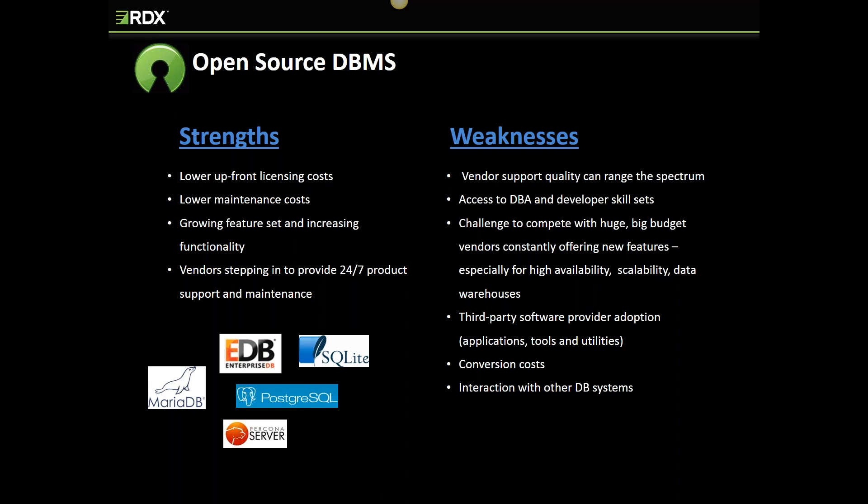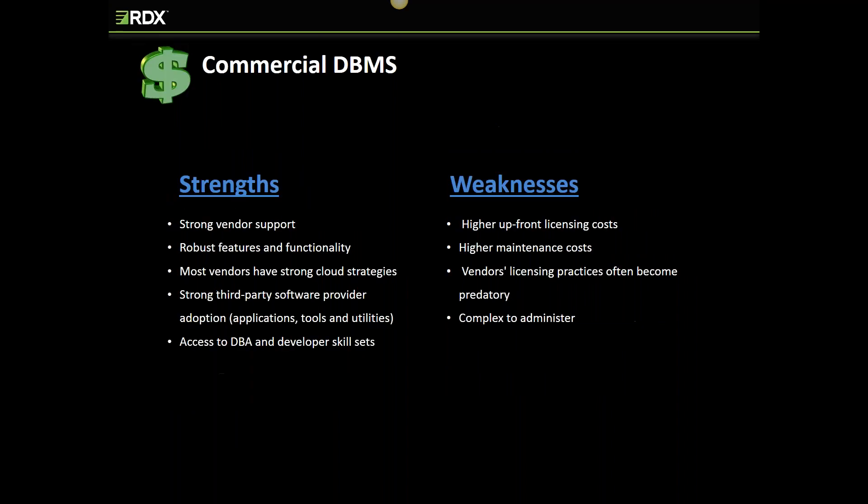Since some open source relational products don't have the same market presence as Oracle and Microsoft, they won't have as many third-party vendors providing tool sets. You'll also need to be aware of third-party application support — does your third-party application provider support MySQL, PostgreSQL, or MariaDB as a back-end data store? Commercial vendors and products have a much larger customer base, robust 24/7 support and maintenance offerings, and the cloud is a significant part of their strategic initiatives. They have huge R&D budgets and are known to be fierce competitors. You also don't have to worry about mergers or acquisitions as you do with smaller vendors, and you have ready access to skilled DBAs with lots of third-party apps and tools available.